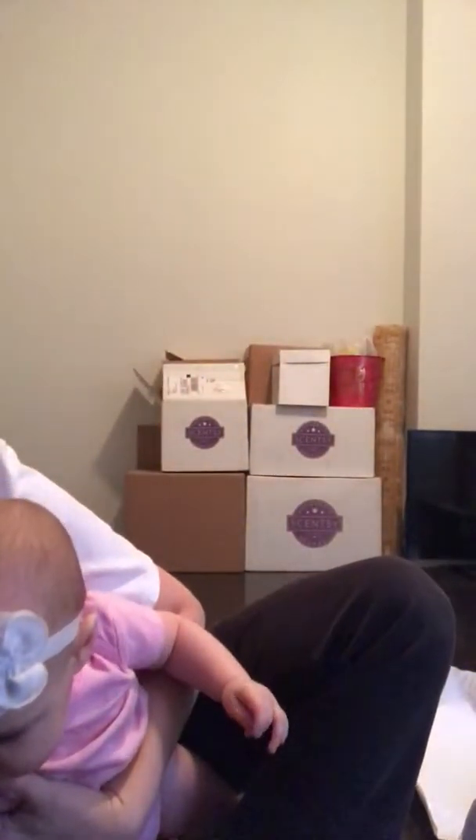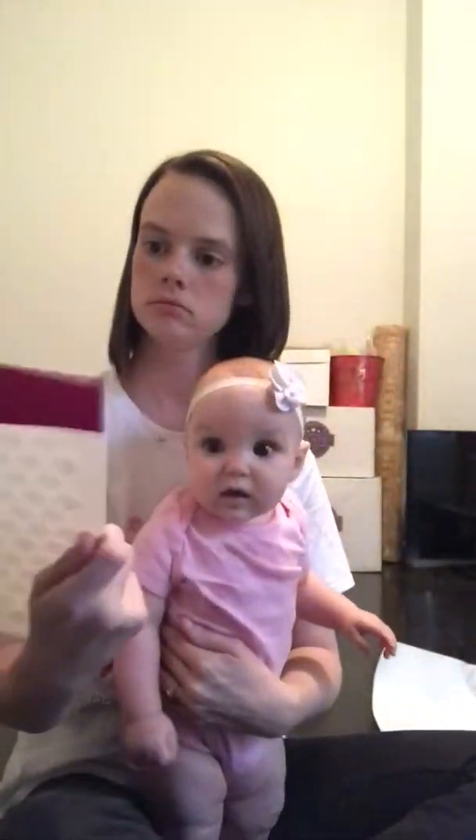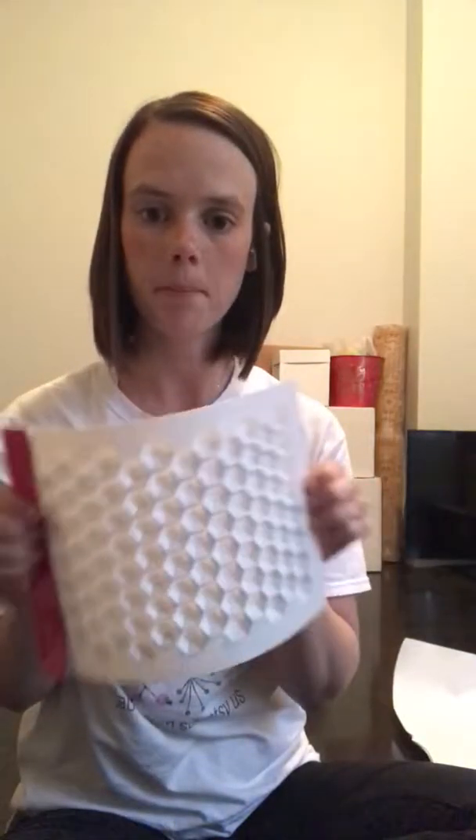Another thing I got — I already put it away for some crazy reason — is this break-apart candy mold. It looks like little gems, like rhinestone-looking things. But in the Scentsy world, we use candy molds for wax samples. You pour the melted wax in here, let it harden, pop them out, and you have samples. They don't seem very big, but we don't usually make big ones because the point of a sample is just to let you smell it. I got that for that.